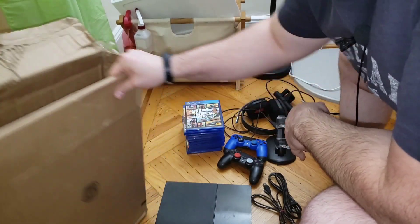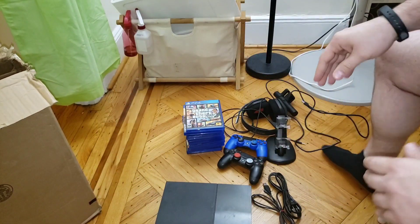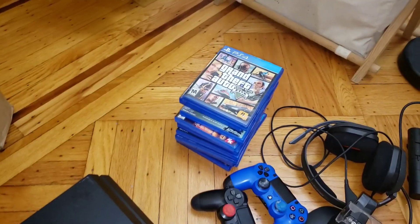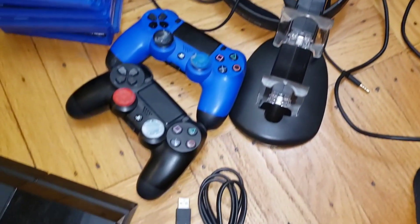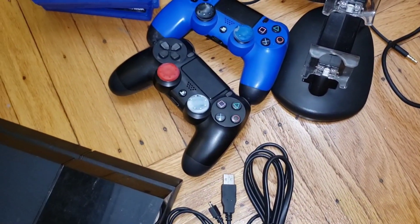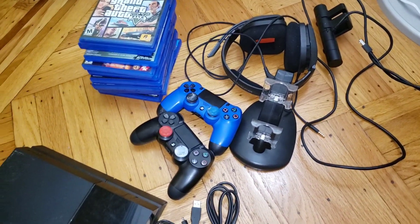So there you have it, that's everything right there. Got the system, 10 games, two controllers, a headset, a camera, and a charging dock. Not bad for $250, right?